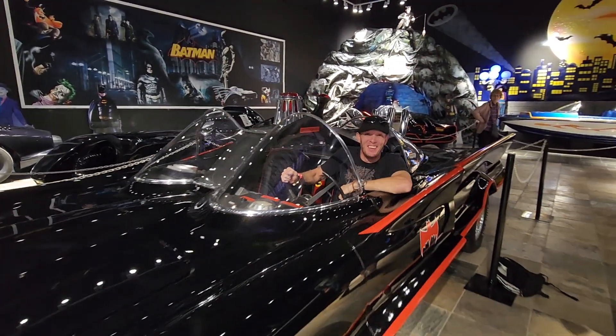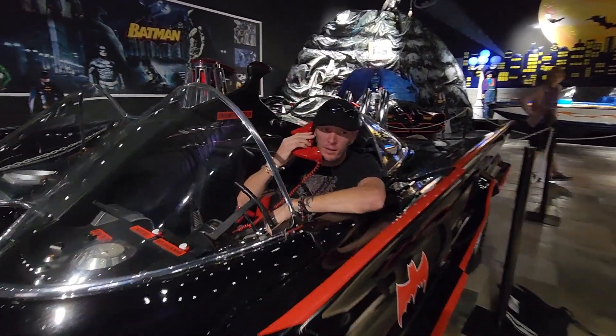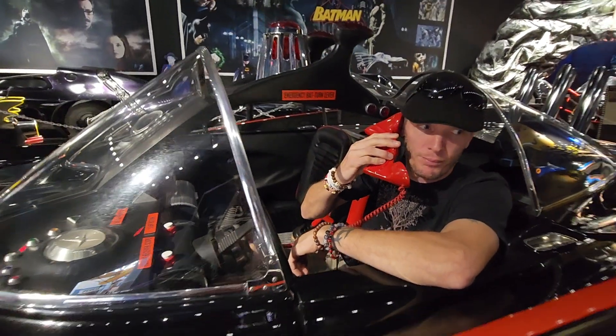I'm Batman! Yes, Lieutenant Gordon, what's happening? I'll be back in Gotham in just a minute — just a little bit. I'm here at Desert Land. Yeah, I'll be right there.